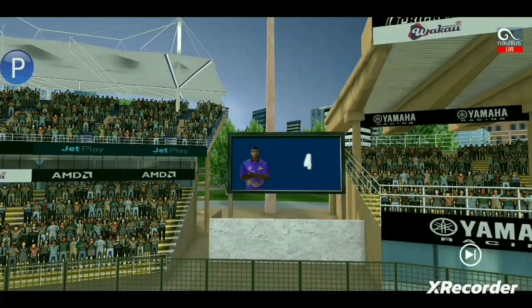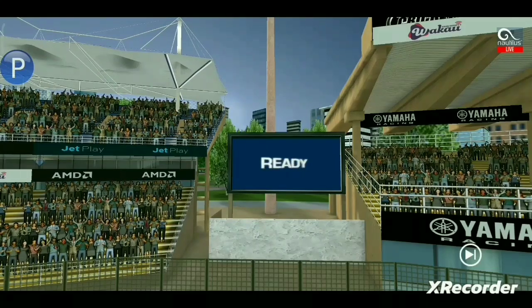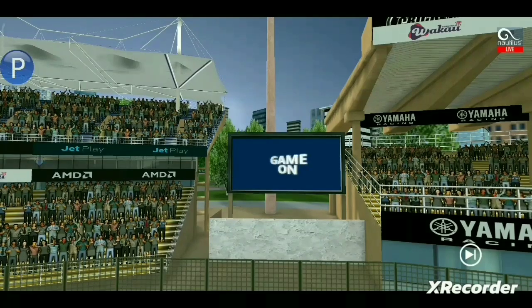Five, four, three, two, one. Are you ready? Game on.